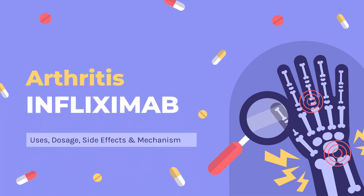Infliximab is a monoclonal anti-tumor necrosis factor alpha antibody used in the treatment of a wide variety of inflammatory conditions, such as rheumatoid arthritis, Crohn's disease, and ankylosing spondylitis.